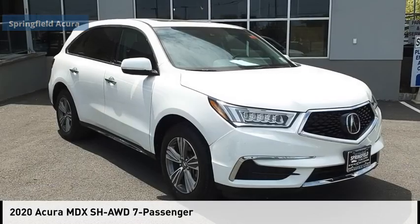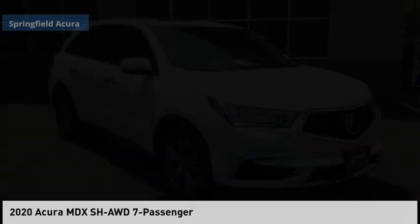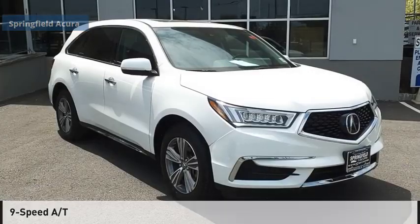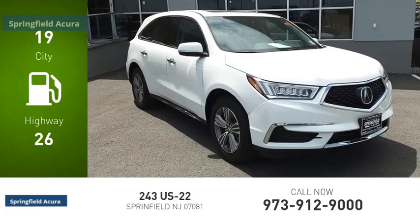Looking for the right vehicle? Check out the 2020 MDX. This vehicle is powered by an all-wheel drive, six-cylinder, 3.5 liter engine and comes with a nine-speed automatic transmission. Great fuel efficiency saves you money by requiring fewer trips to the gas station.